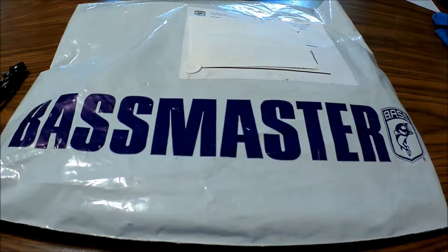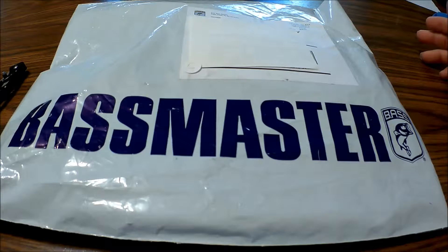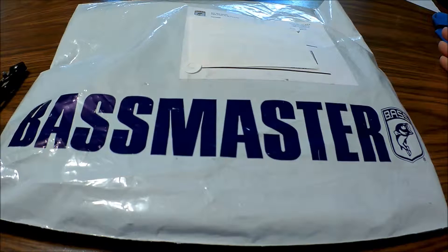I noticed that with my car insurance — I've got Nationwide — there was a flyer that you might be able to get a discount on the Bassmaster subscription. When I called, if I ordered it at $15, it was saving me like $23 for the year. So that was a no-brainer. I ordered it and basically made $8. So I got this discount and got this package.